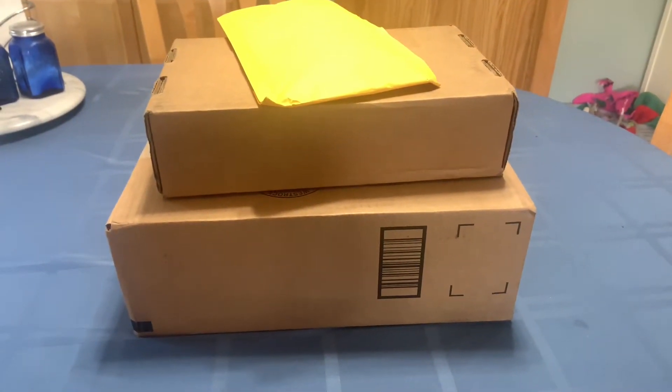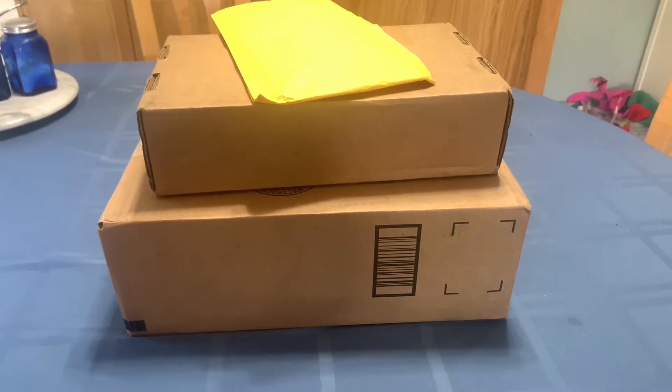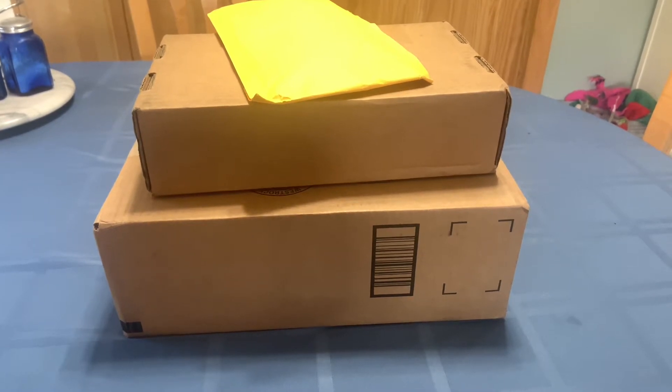Today is January 21st, 2021. I have three incoming packages, so let's find out what arrived.